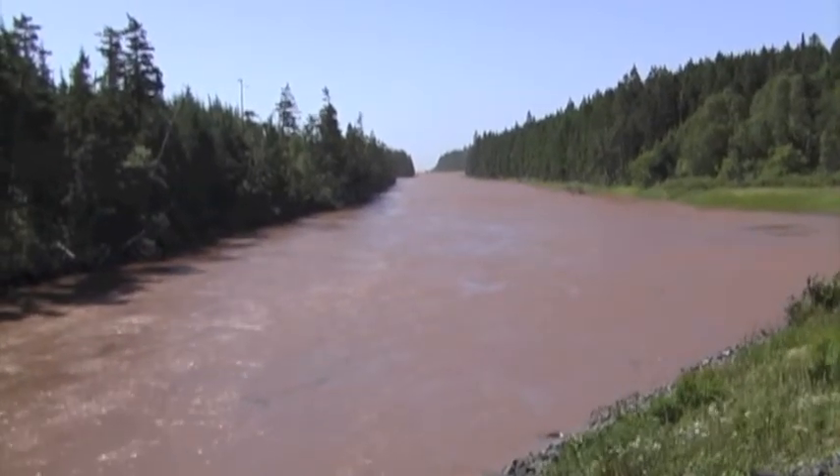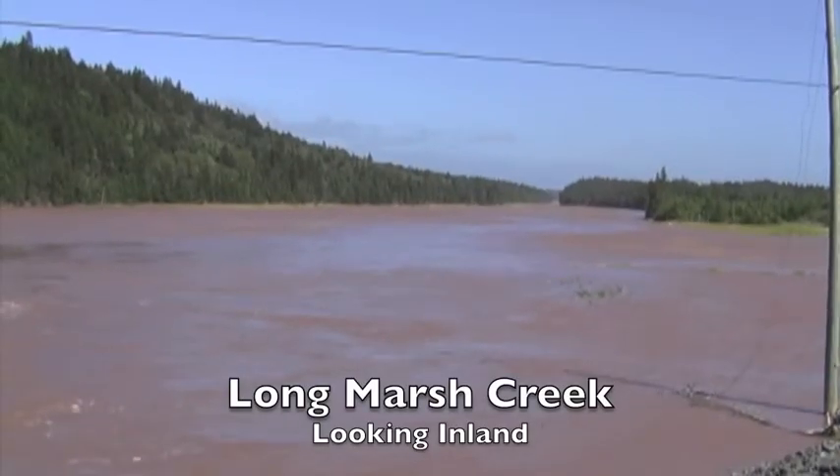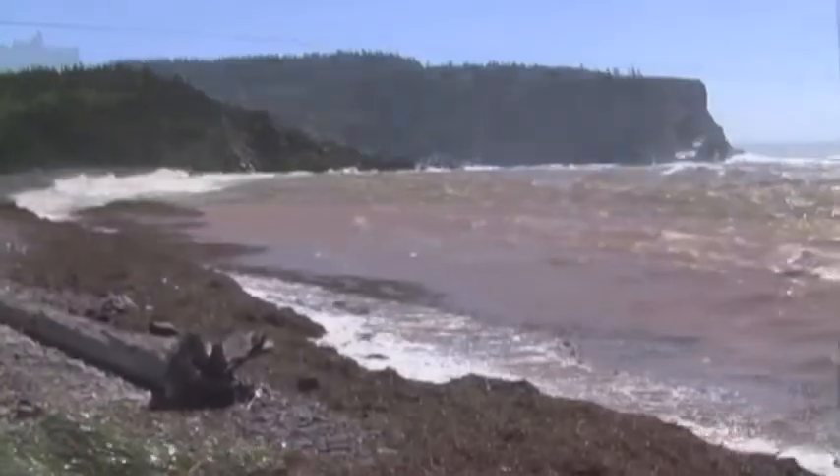Really strong current here being pushed in with a surge. Near 44-foot tide. Really good.